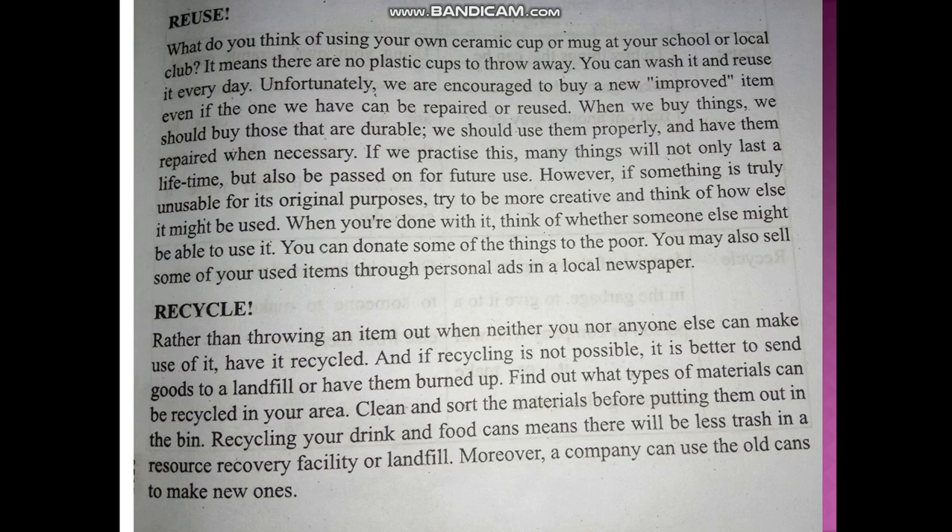However, if something is truly unusable for its original purposes, try to be more creative and think of how else it might be used. When you are done with it, think of whether someone else might be able to use it. You can donate some of the things to the poor. You may also sell some of your used items through personal ads in a local newspaper.